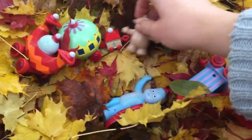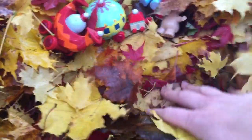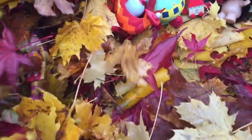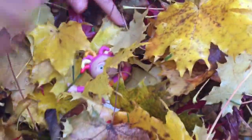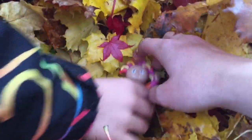We're going to have to dig a little deeper. Upsy Daisy, where are you? She sort of blends in with the leaves. There's Upsy Daisy! How did you get over there?